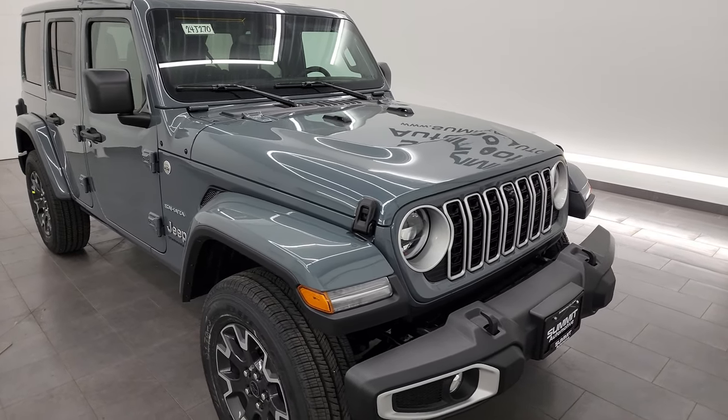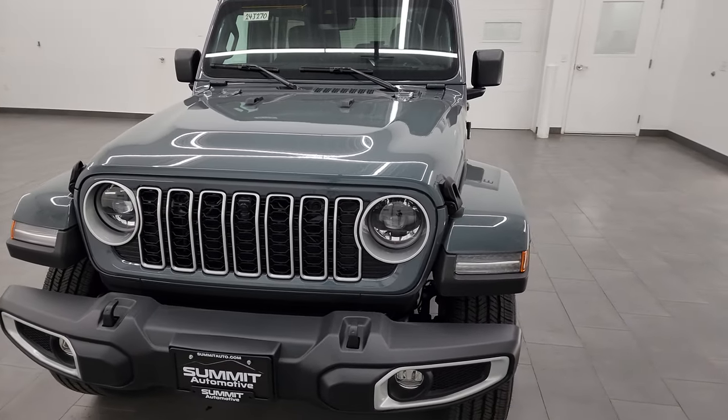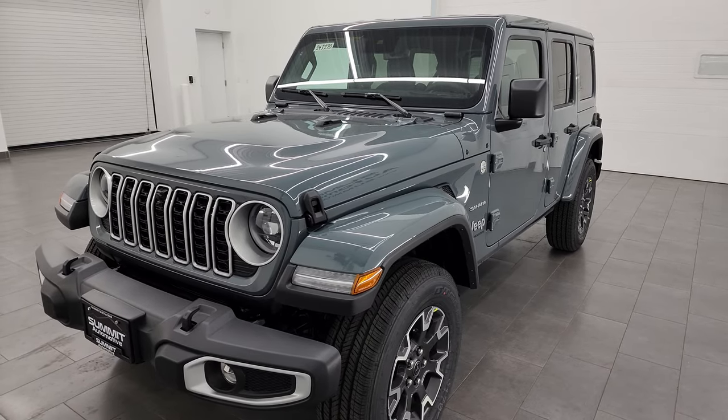Anvil clear coat is the color. This one has the 3.6 liter Pentastar V6 engine, 285 horsepower, 260 foot-pounds of torque. It's going to get you 18 miles per gallon city and 23 highway for an average of 20 miles per gallon.